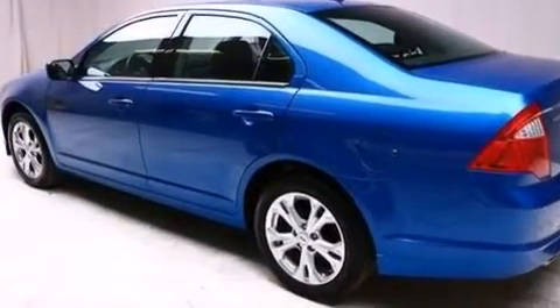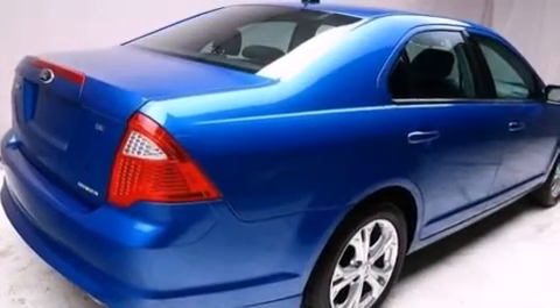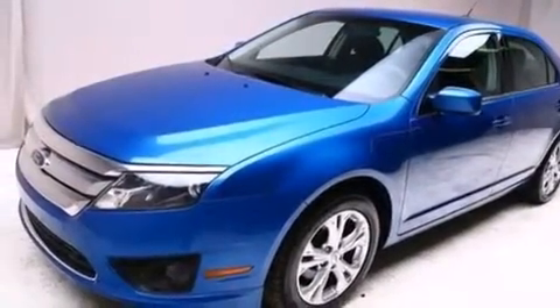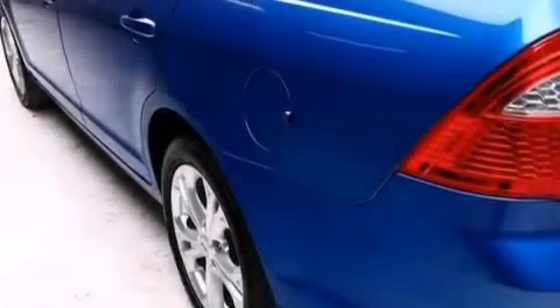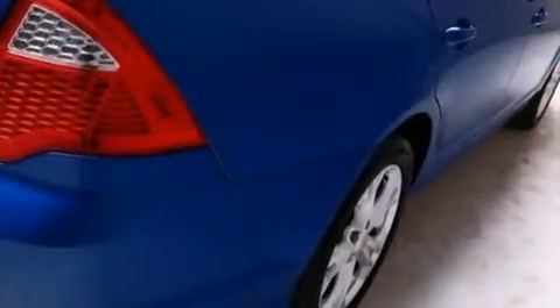The following features are also included: a low-tire pressure indicator, a power driver's seat, cruise control, a six-speaker audio system, front and rear floor mats, 12-volt power outlets, front side impact airbags, latch-ready child seat anchors, air conditioning, and an anti-theft protection system.